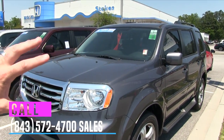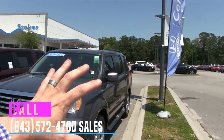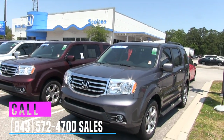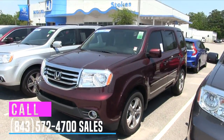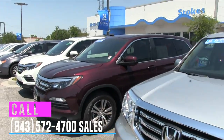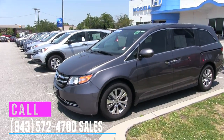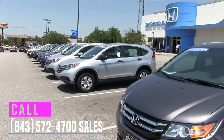We have certified pre-owned vehicles galore — a lot of them. They all start right here and go all the way down to the last lamppost and on the other side. We're going to walk through and take a look. Of course, we have your Honda Pilots — look at all these beautiful Honda Pilots. And then we have the new body style Honda Pilot, which is looking really nice as well, CPO.